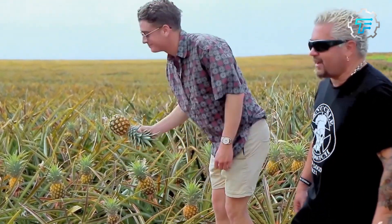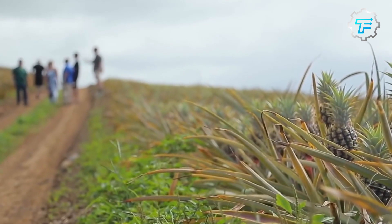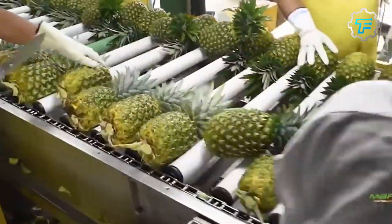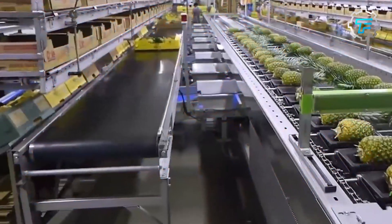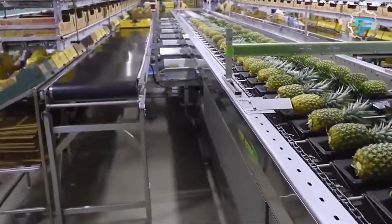Today, pineapple is one of the most popular fruits in the world. It's grown in tropical climates all over the globe and enjoyed by people of all cultures. The global pineapple production is around 30 million metric tons, with its global market generating approximately 30 billion dollars annually.